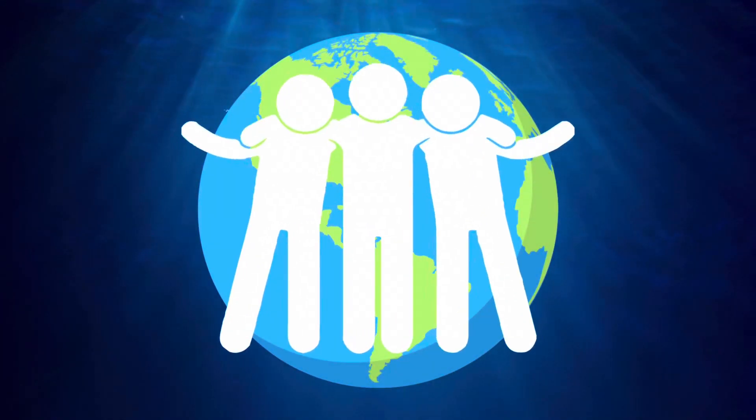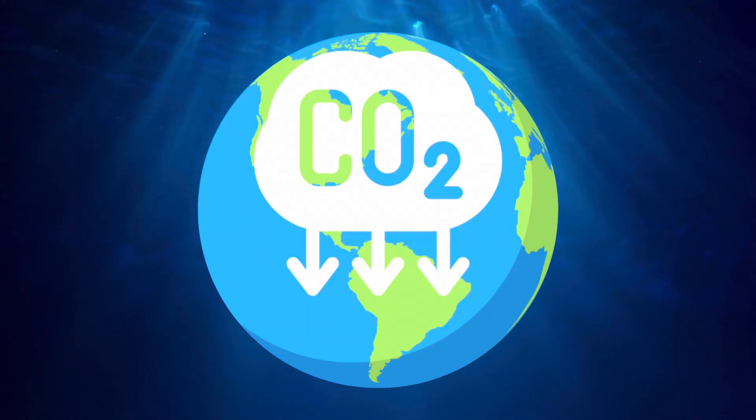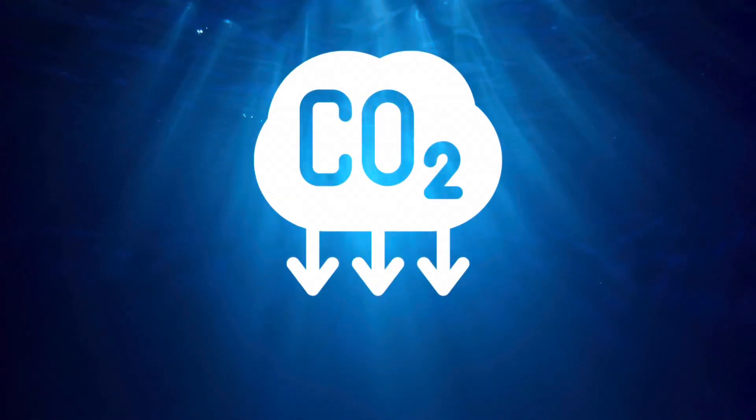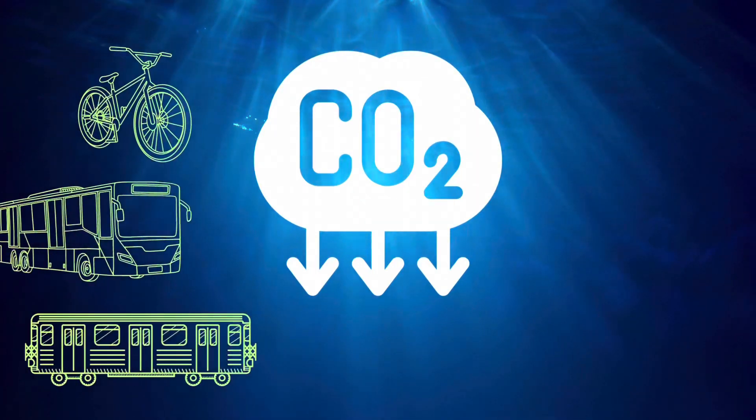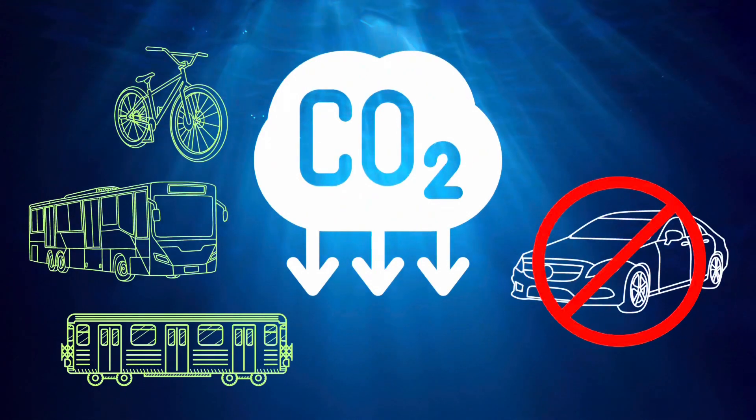But what can we do to help axolotls? Reducing our carbon footprint daily would help slow down the effects of climate change. For example, try to take public transportation to school or work, rather than each person driving their own car.